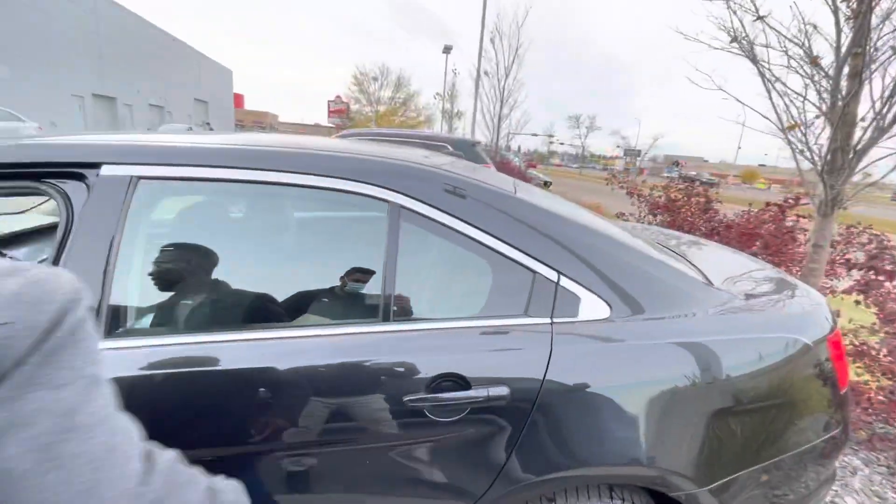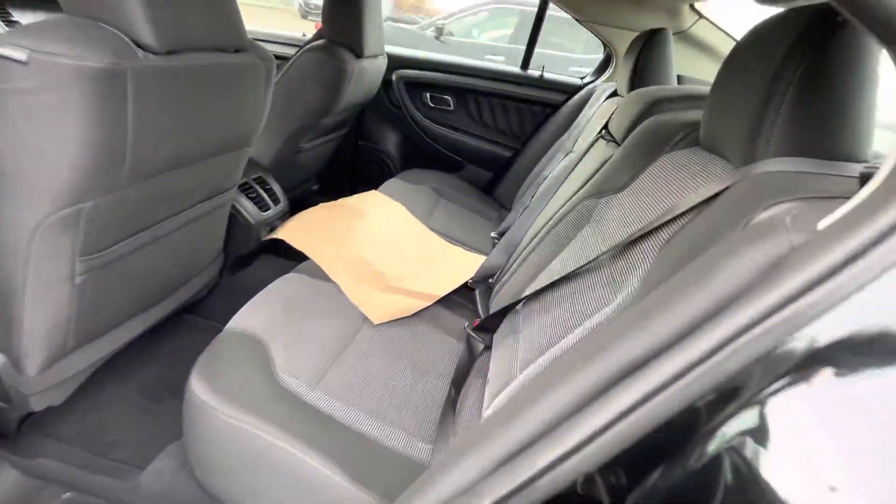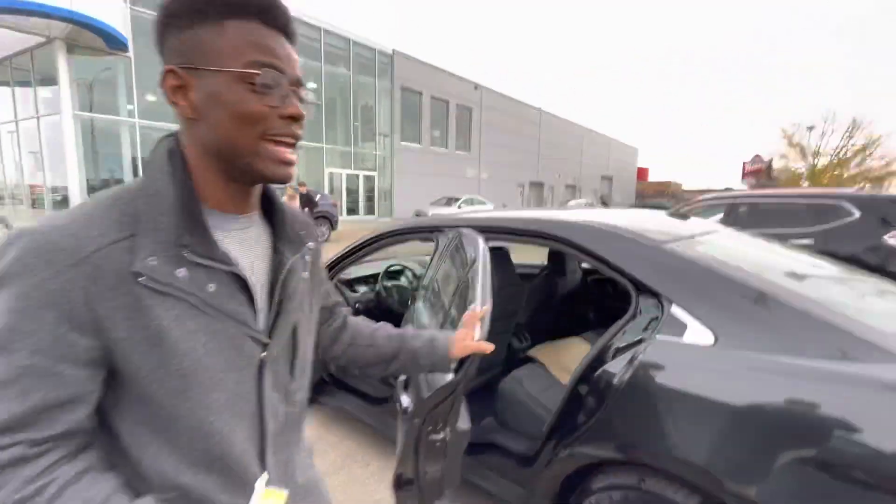Let me just unlock it here. Into the back — tons of space for your rear passengers as well. This is a nice full-size sedan.